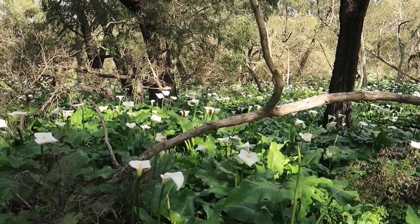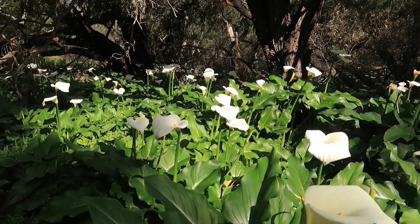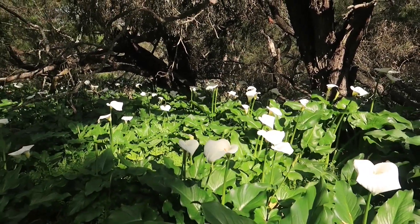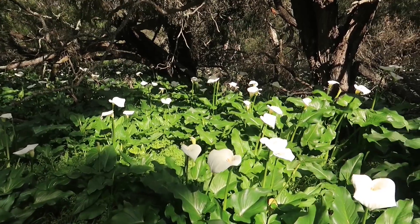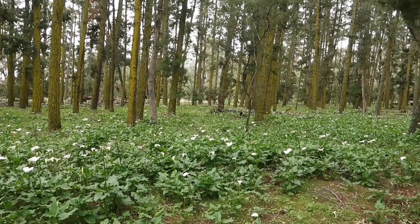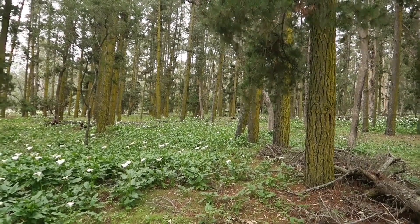Through here there's just a mass, as far as the eye can see, of these arum lily. And the other problem at the moment with all this green foliage and the lots of rain we've had lately — there's heaps and heaps of mosquitoes around, so I'm pretty well covered up today. I don't know if you can see all the kangaroos jumping around in there.